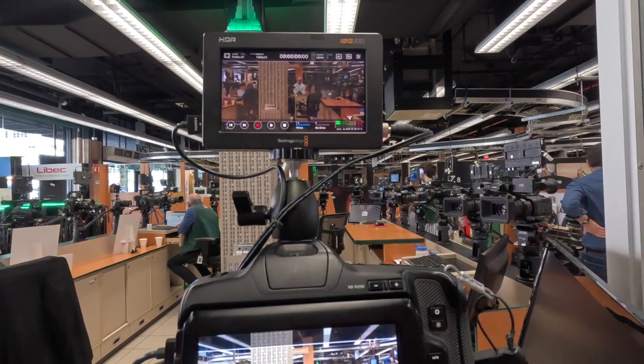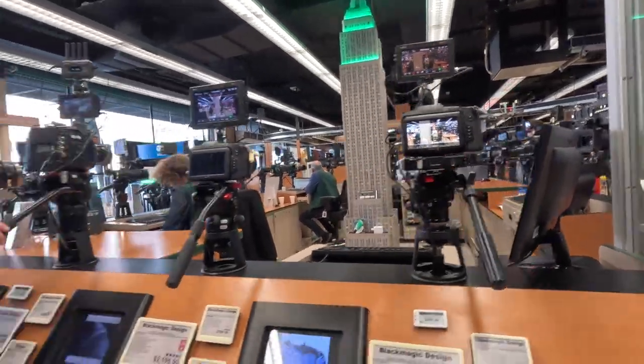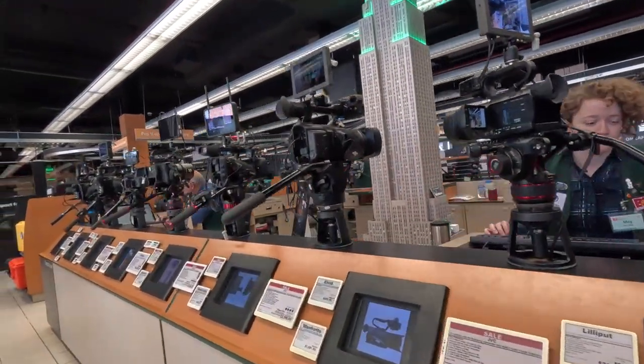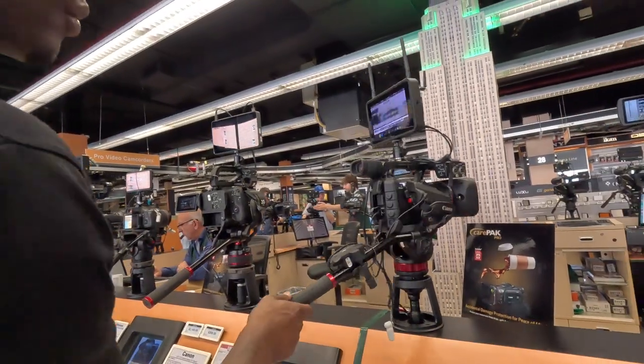You get to press play, record, stop — like a replay right here. That's cool. These cameras are mostly for movies, TV shows, great production shows. Oh, I like this one too, it's a Canon.